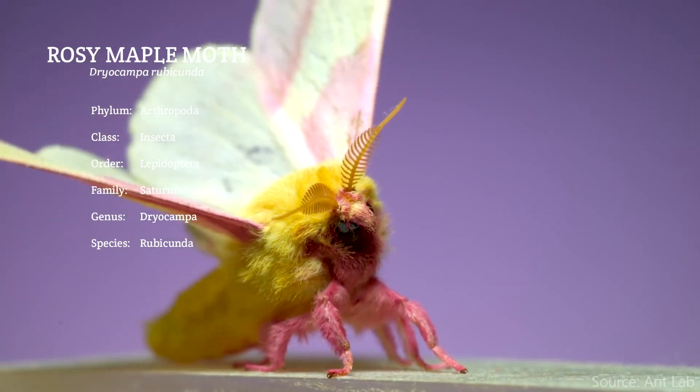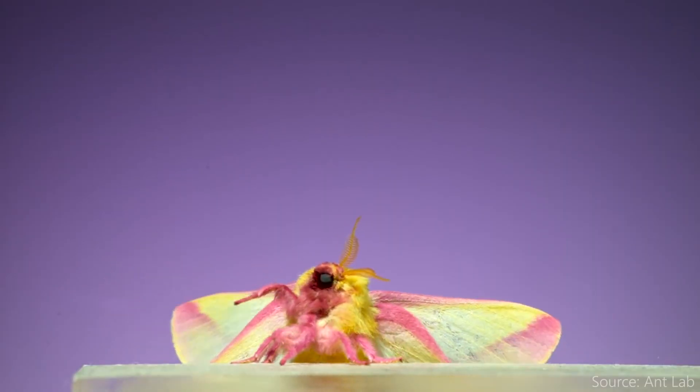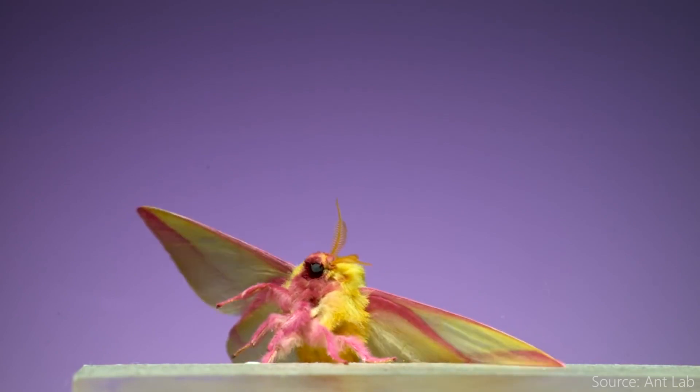Dryocampa rubicunda, or to the common scum, the Rosy Maple Moth, is a moth native to North America and hangs around really southeastern Canada and pretty much the whole right half of the U.S.